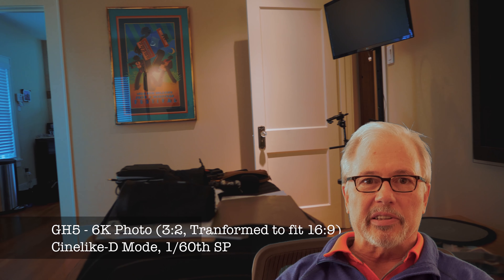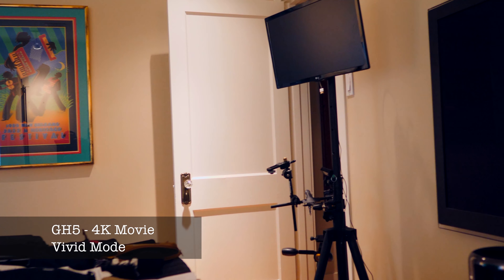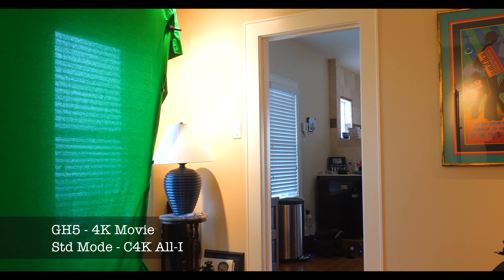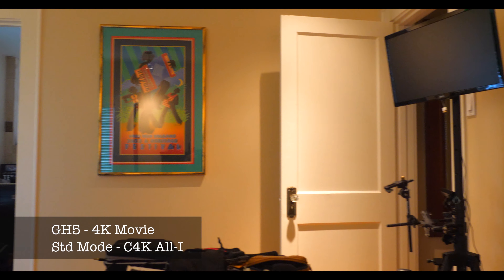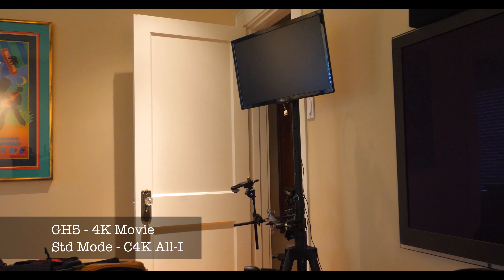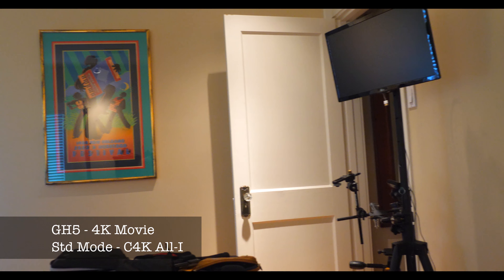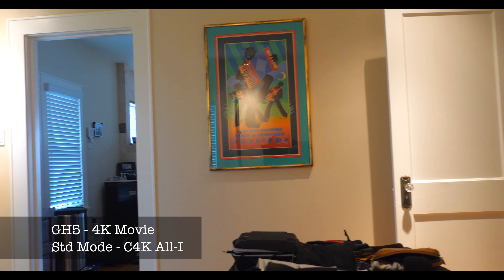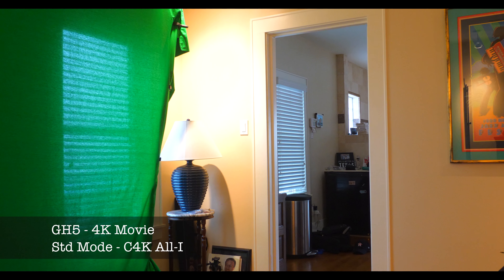I am not a professional colorist, but I'll let you be the judge. Please leave your comments below. Here's an All-I 24 frames per second video and it's a one gigabyte file for these 11 seconds, versus the 6K photo which was 290 megabytes. So I think they give you roughly the same outcome, but way different file sizes.